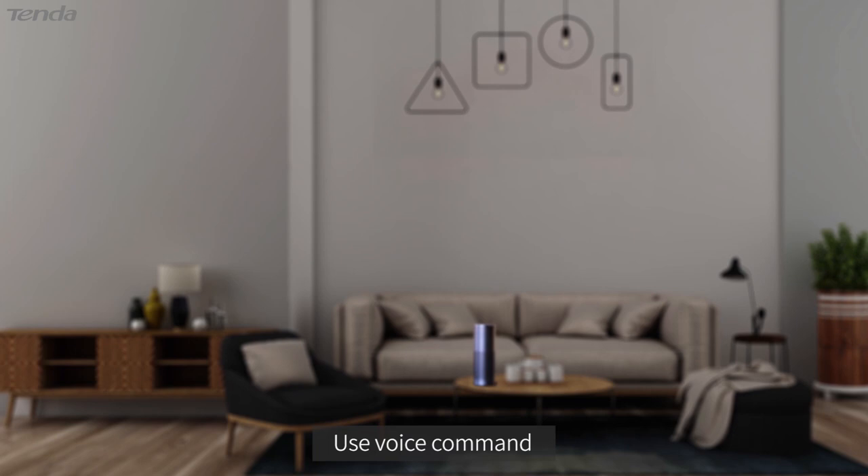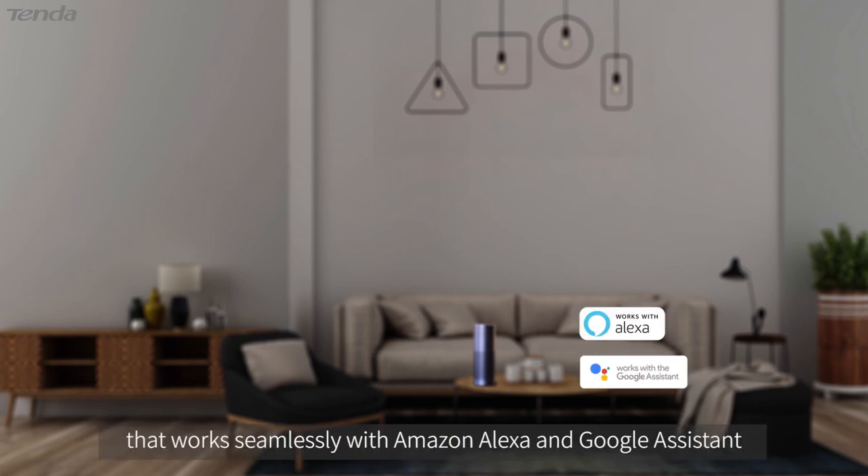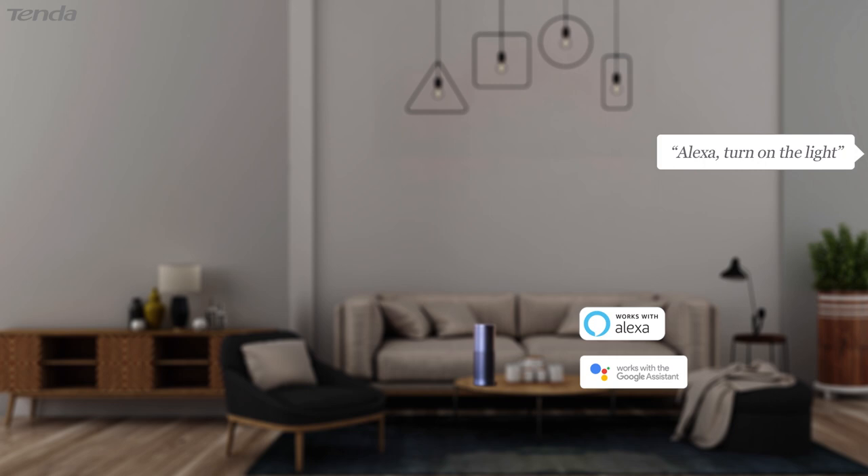Use voice commands that work seamlessly with Amazon Alexa and Google Assistant. Alexa, turn on the lights.